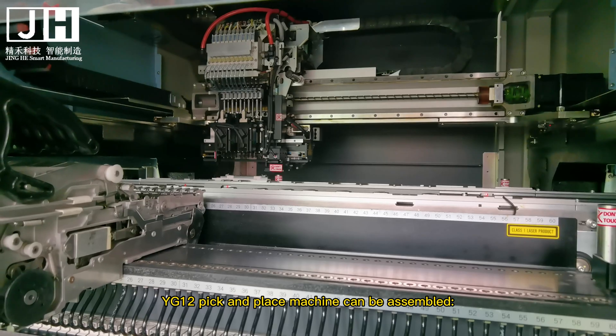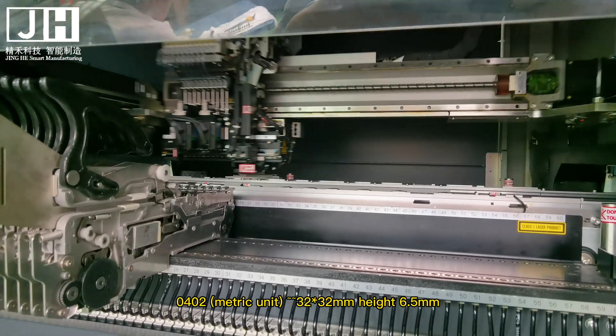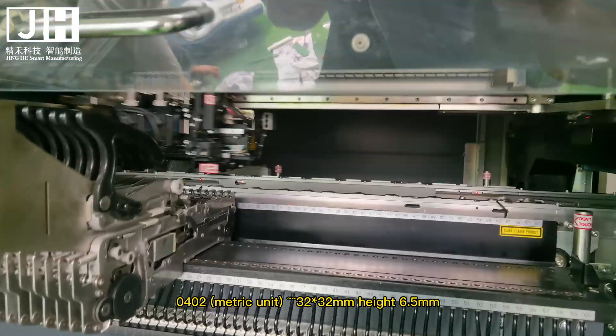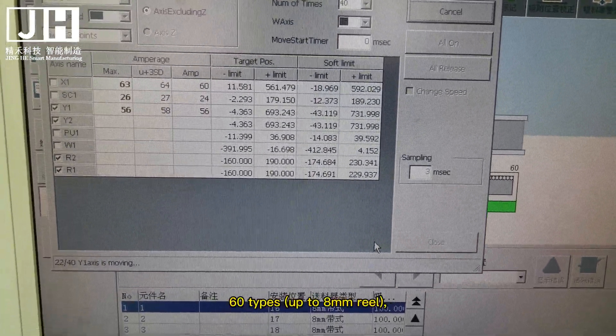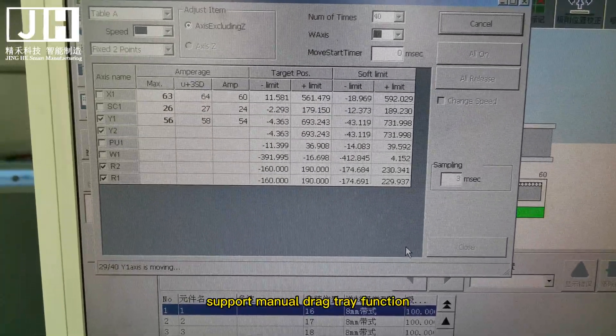The YG-12 can assemble components as small as 0402 metric, up to 32×32mm with a height of 6.5mm. The feeder position interface has 60 slots, supporting up to 8mm reels, and supports the manual drag tray function.